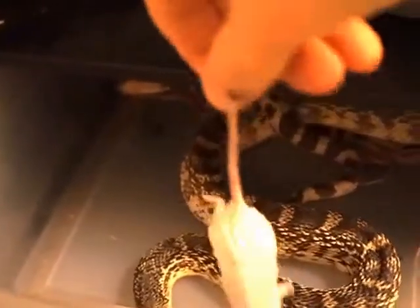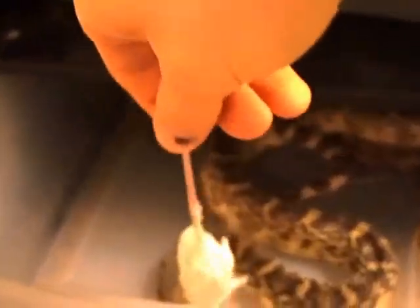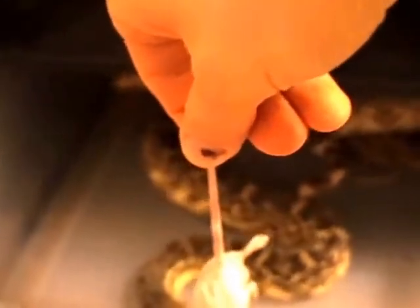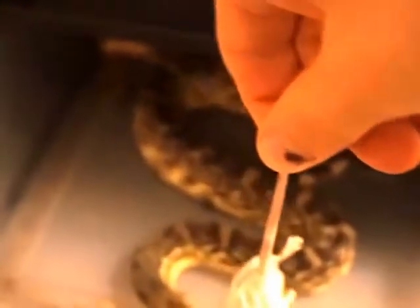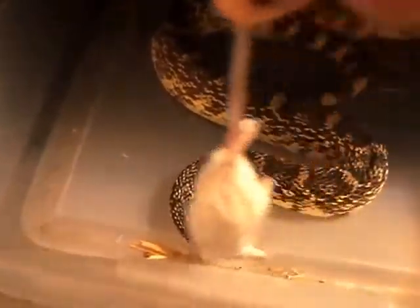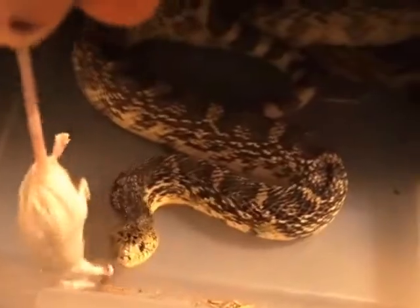Here's the pine snake. This is a little bit of a small meal for him, but that's alright — he's a fully grown adult. Usually with pine snakes I leave the food in there because they're a little more timid. He's not being timid right there though.